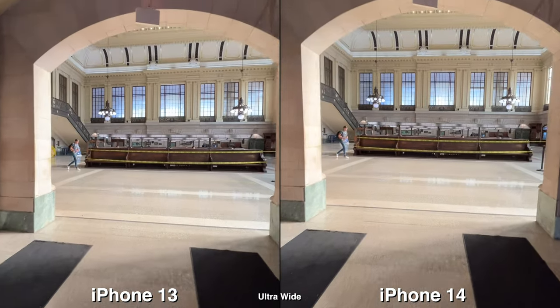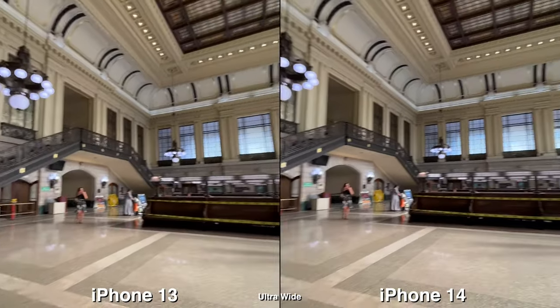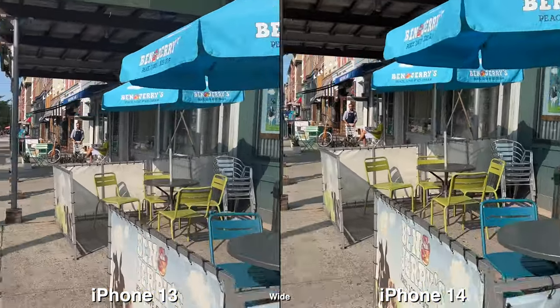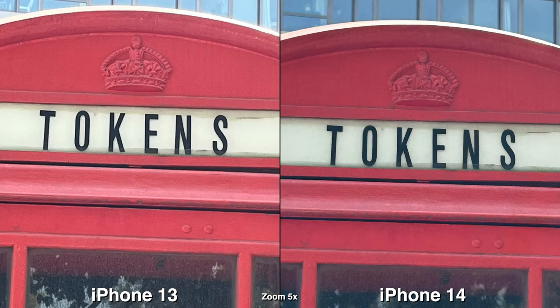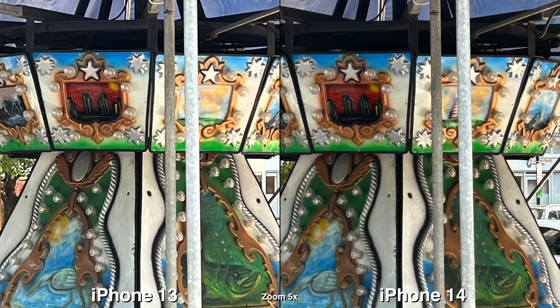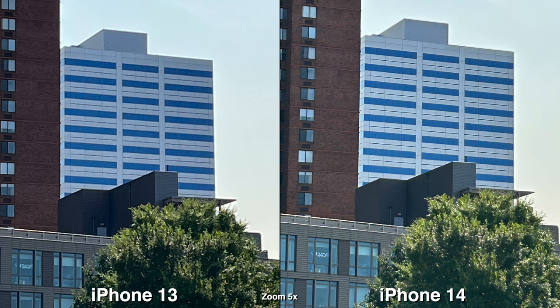For video they're very similar as well. I feel like there's less motion jitters on the 14, but that's really hard to see and sometimes the coloring is also a little bit different. Doing a max zoom at 5x I can see a difference — on the 14 it's actually cleaner, but if you're just viewing this on your phone then I don't think it's going to be that big of a deal.